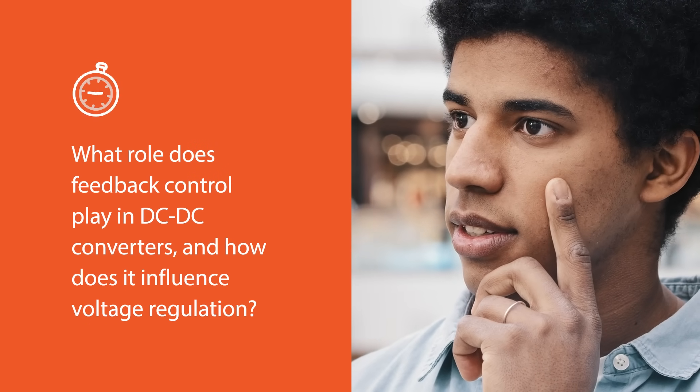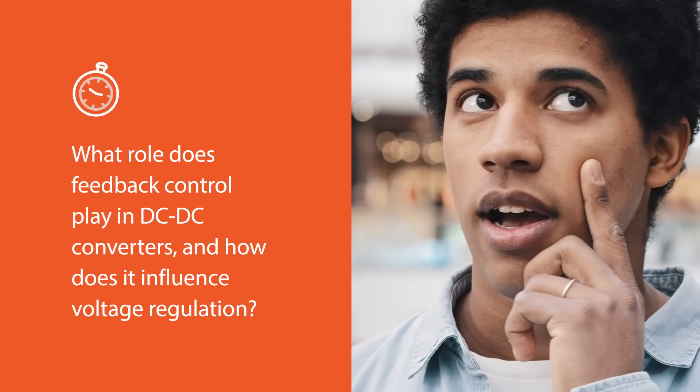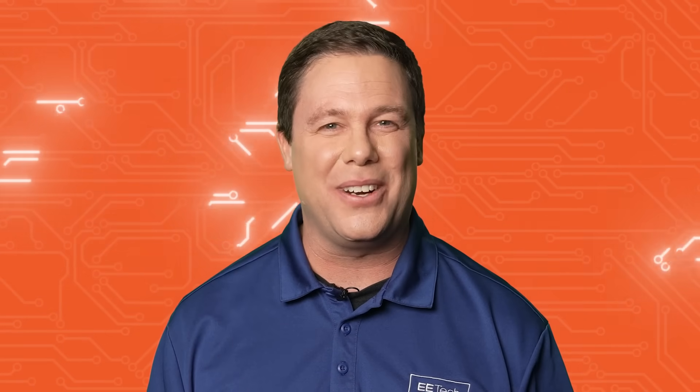What role does feedback control play in DC to DC converters and how does it influence voltage regulation? Feedback control ensures that the output voltage remains stable despite variations in input voltage and load conditions. It typically involves using a control loop to adjust the converter's operation based on feedback from the output. For comprehensive knowledge in electrical engineering, head on over to AllAboutCircuits.com.